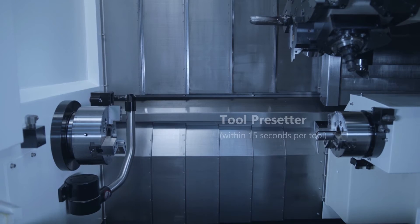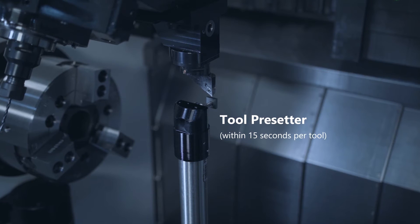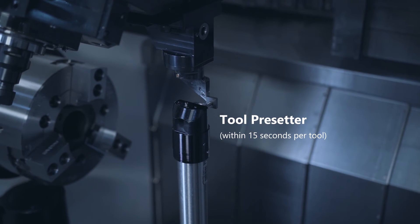The fully automatic tool pre-setter allows for initial tool setting as well as in-process tool inspection and automatic adjustment.